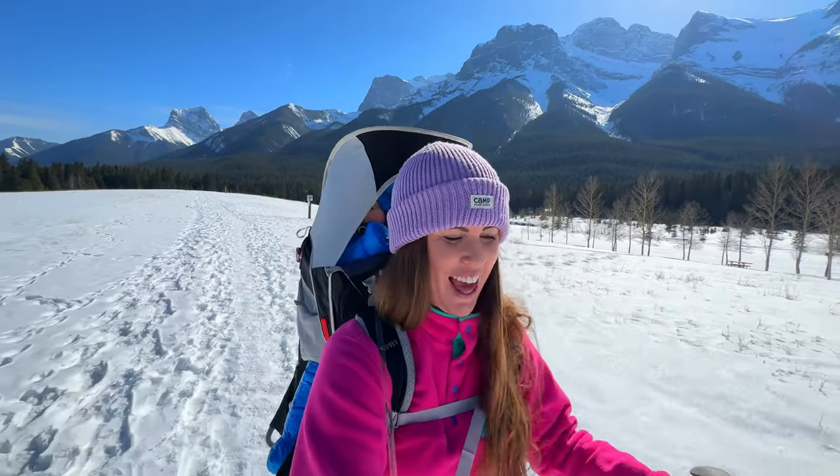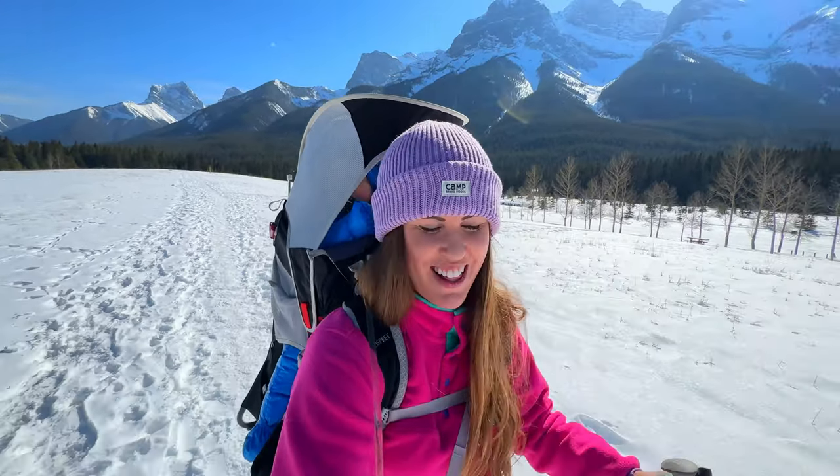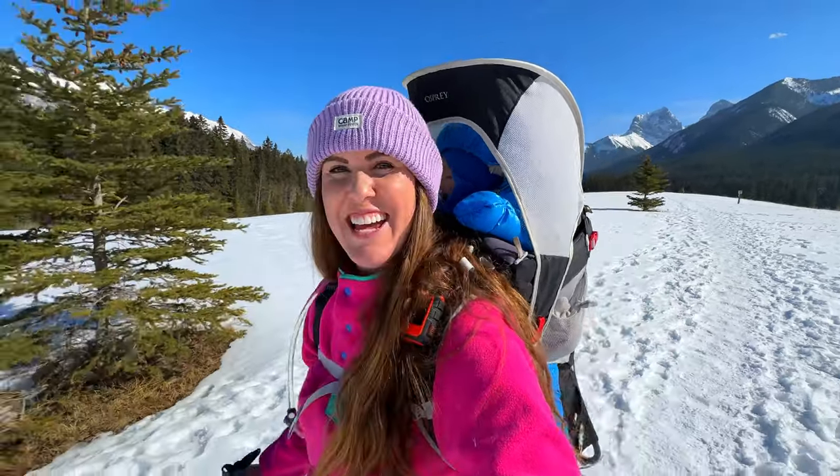Just remember to find your own comfort level — you don't have to go out on all sorts of winter days. If you enjoyed hiking along today to learn a little more about hiking in the winter with your baby, make sure to check out more content.